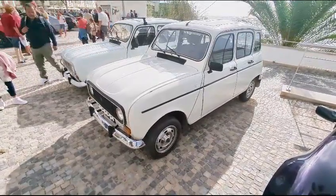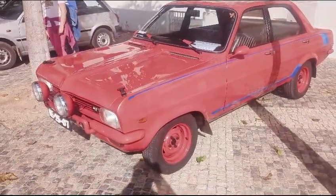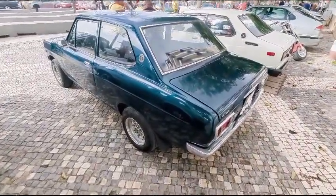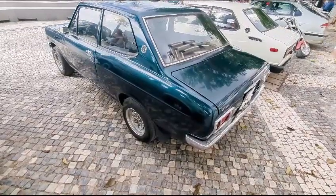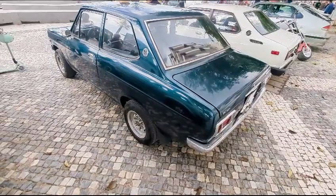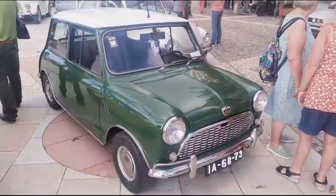Quite an interesting Vauxhall Viva this — these cars you don't see very many of in damp climates. These Datsuns, quite a few knocking around Portugal I must say. They don't suffer from tinworm infestation in quite the same way, because in wetter climates they sort of rusted for fun.